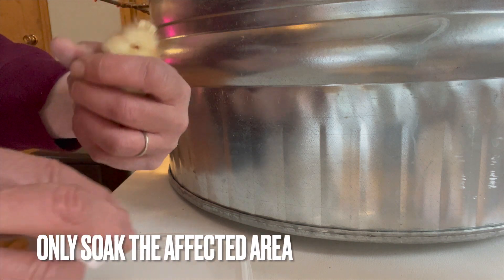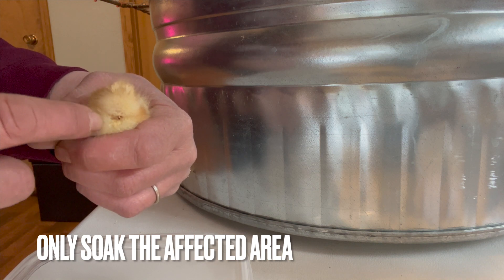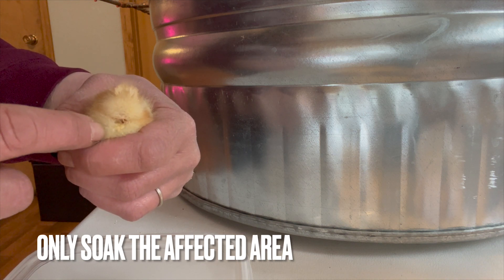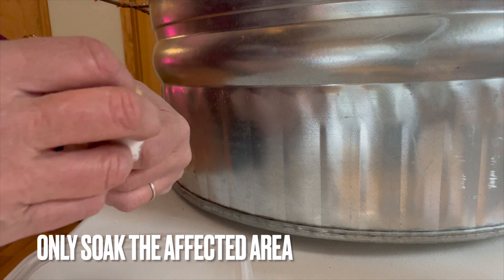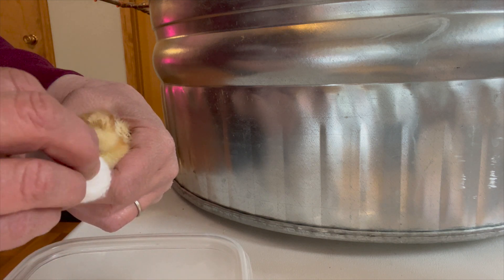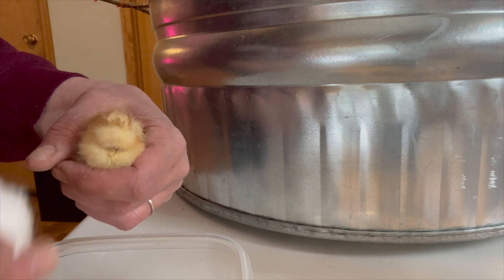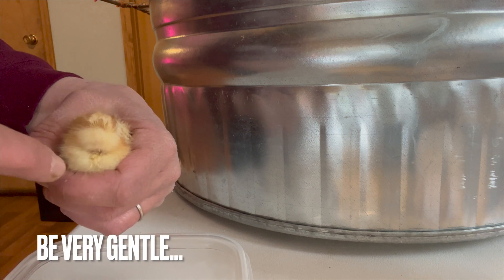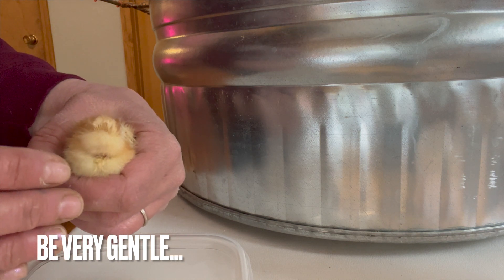If you pull on it too prematurely, you can tear the vent or the skin off the chick. So this is something you have to be very patient with. Keep soaking, then slowly use the cotton ball to work the poop off. It takes a little while, but then you're good to go. When you're done, take a towel and dry them off as best you can, gently.